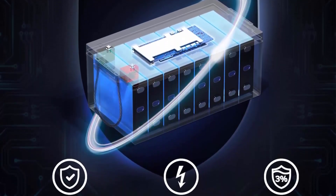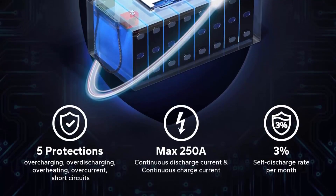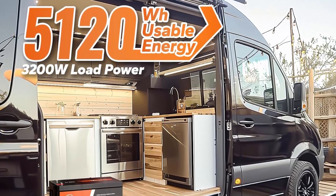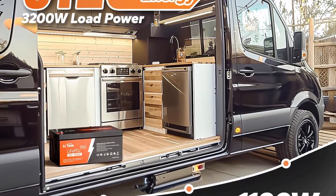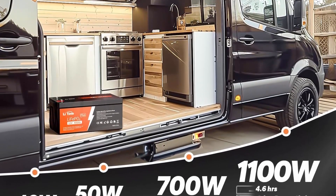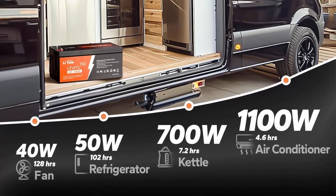4-pack LiFePO4 battery with Grade A cells. LiTIME 12V 400AH lithium iron phosphate batteries have exceptional quality since they are assembled using automotive-grade LiFePO4 cells with UL testing certification. LiTIME LiFePO4 batteries can run 4,000 to 15,000 cycles with a 10-year lifetime, far superior to lead-acid batteries with only 300–500 cycles and a 3-year lifetime.